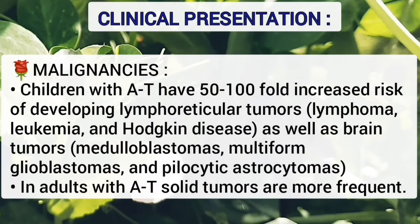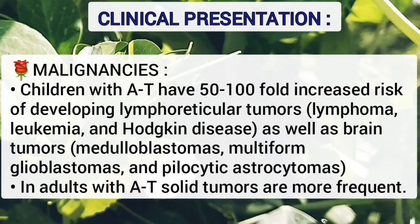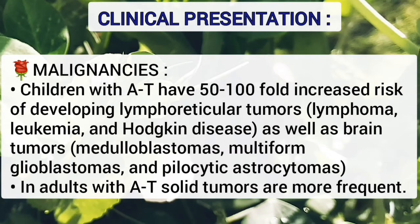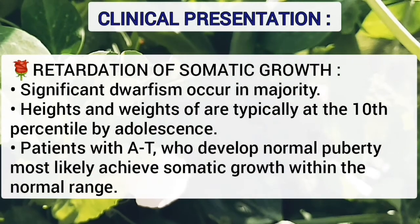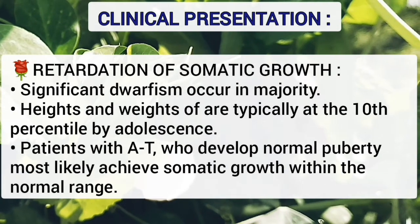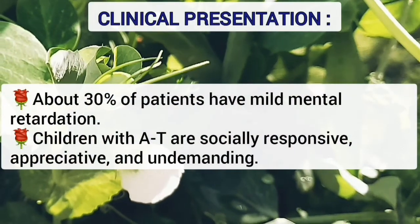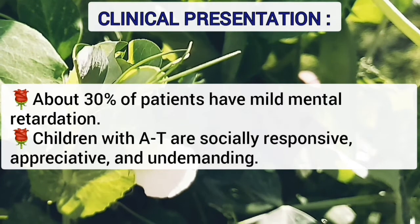Children with ataxia telangiectasia have a 50 to 100-fold increased risk of developing lymphoreticular tumors including lymphoma, leukemia, and Hodgkin disease, as well as brain tumors including medulloblastoma, multiforme glioblastoma, and pilocytic astrocytoma. In adults, solid tumors are more frequent. There is also retardation of somatic growth; significant dwarfism occurs in the majority, with height and weight typically at the 10th percentile by adolescence. About 30 percent of patients have only mild mental retardation. Children with ataxia telangiectasia are socially responsive, appreciative, and undemanding.